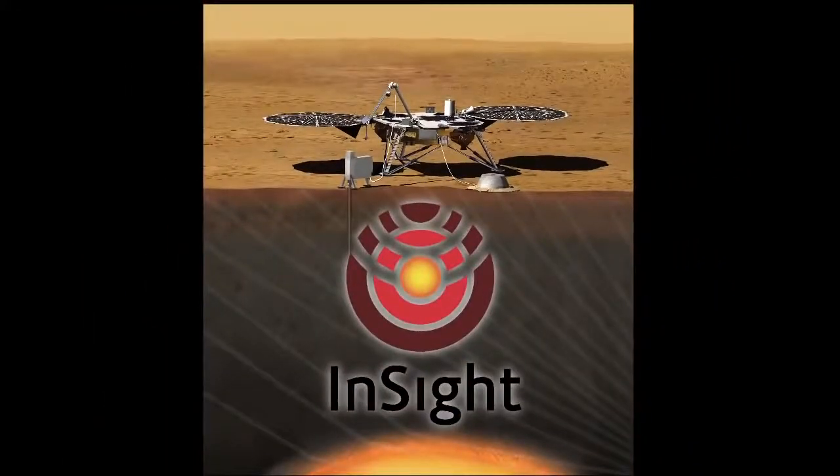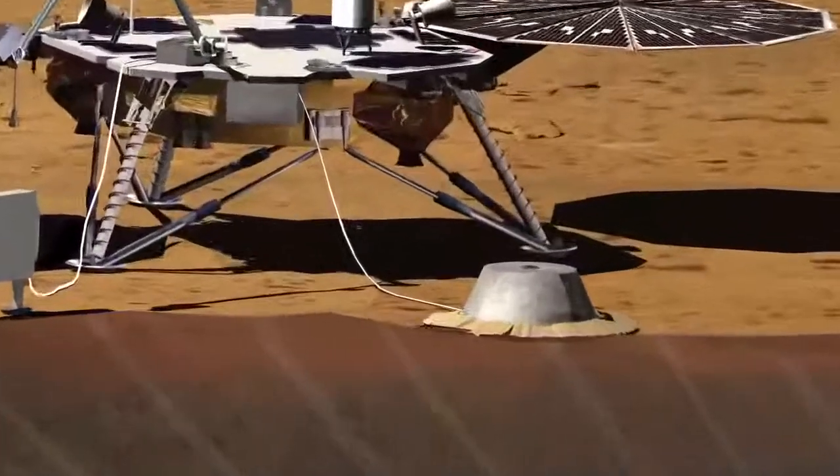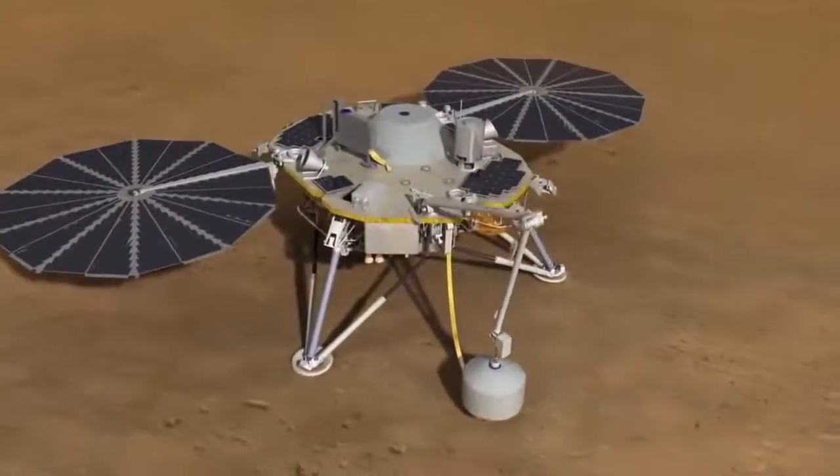The InSight mission is a geophysical mission to Mars. It's going to go to Mars and take its vital signs — take its heartbeat, the seismic activity of the planet. We're going to be doing that using a very high-precision seismometer, using techniques that have been well-developed on Earth to get the understanding of the crust, mantle, and core, and the relationship between those.